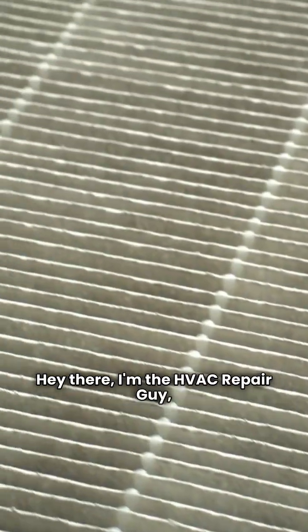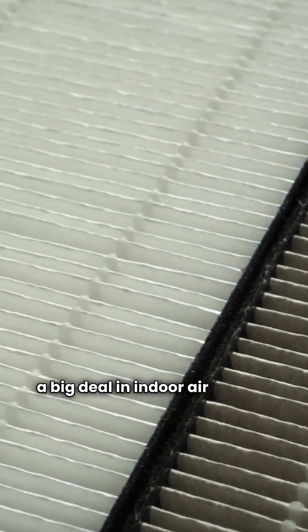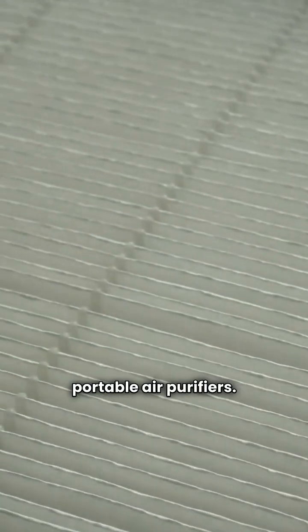Hey there, I'm the HVAC Repair Guy, and today we're tackling something that's become a big deal in indoor air quality: portable air purifiers. We're pitting two major players head-to-head — the trusted name Daikin and the efficient contender InvisiClean.